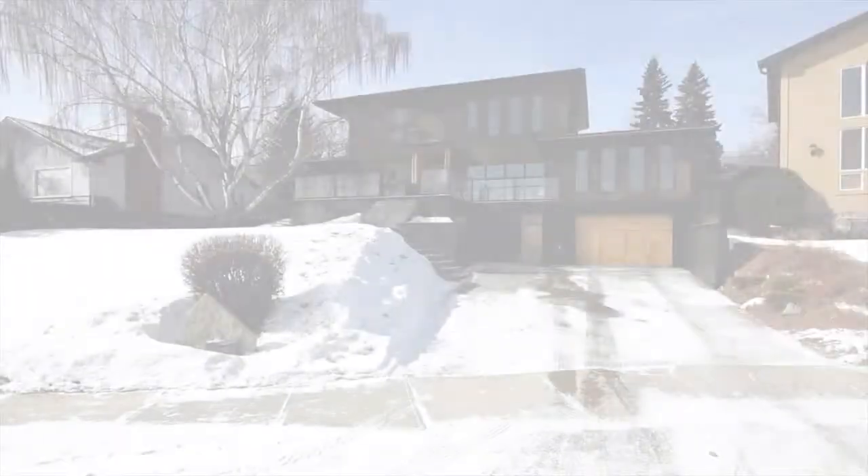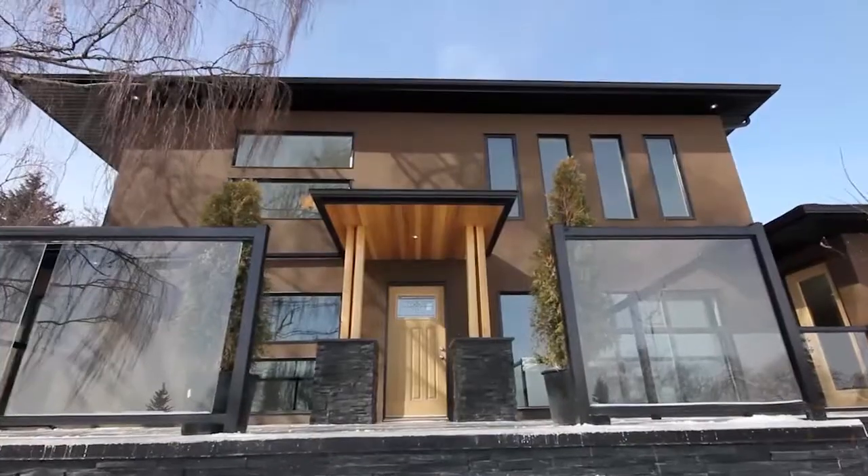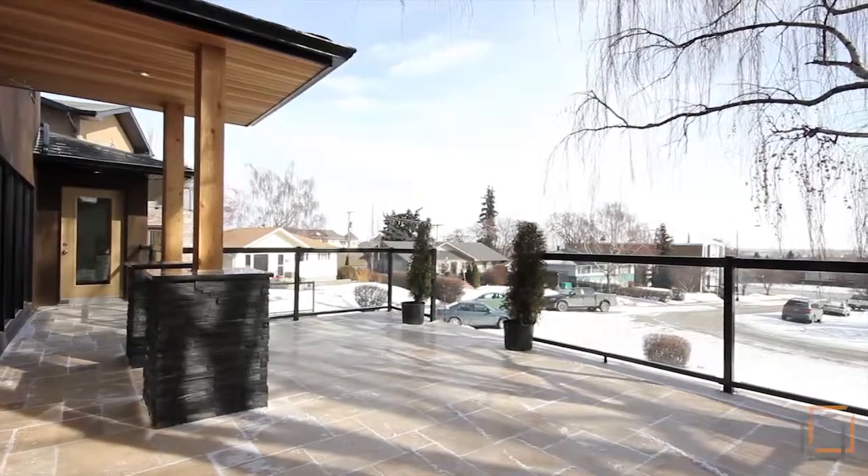Ruben Noble of RE-MAX i-Realty Innovations presents 31 Highwood Place Northwest. This contemporary 5-bedroom property with over 3,900 square feet of developed living space offers a dynamic lifestyle like no other.